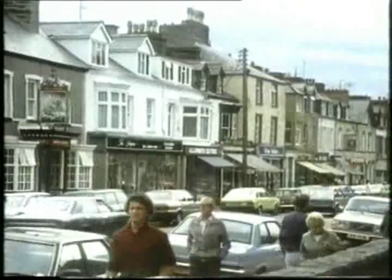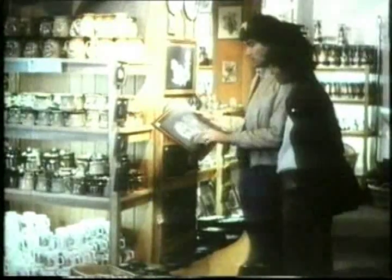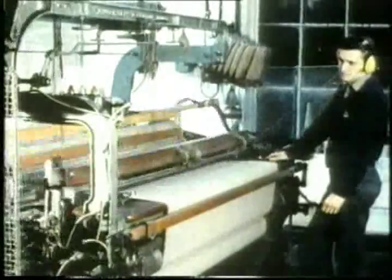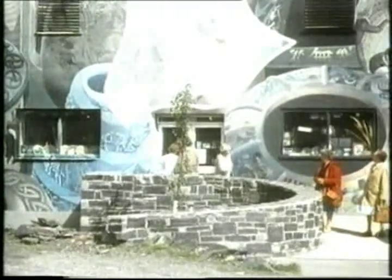Back at the other end of the vale is Porthmadog itself, a very busy town with many tourist facilities. Comfortable hotels, interesting shops for bargain hunting, and a craft centre where you can buy products such as useful gifts made from local slate, or original woollen items of quality that come from nearby Brynkir Woollen Mill. Here some of the power is still provided by a water wheel. These looms are used to produce some lovely traditional Welsh designs.